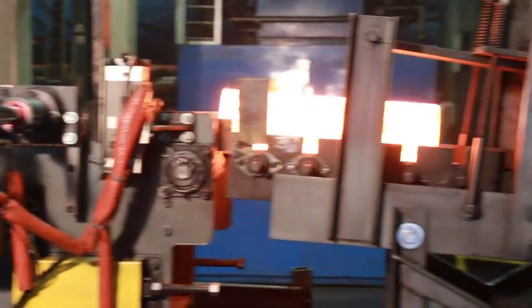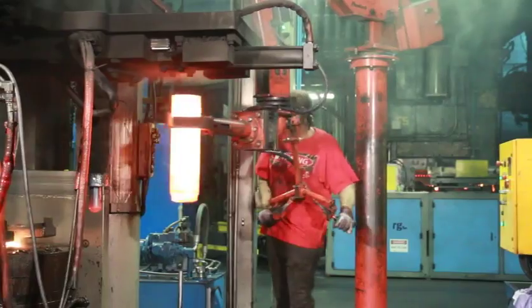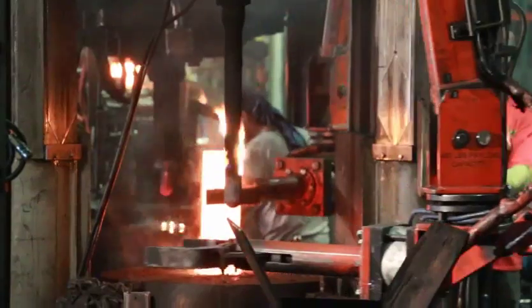Once the billets are up to temperature, they are loaded into the first press. The first stage is a closed-die forging operation with a press that has 36 inches of vertical stroke and can apply 1,000 tons of force.